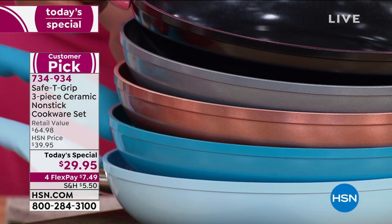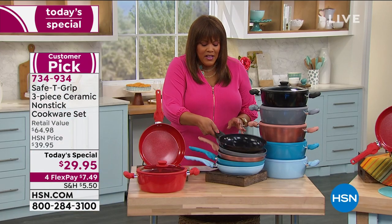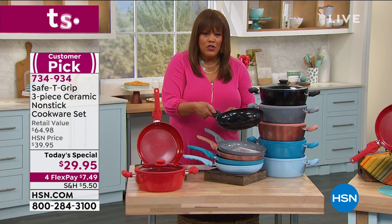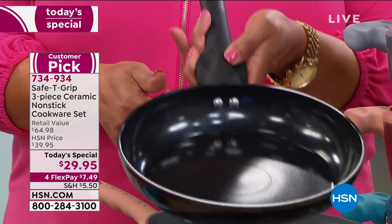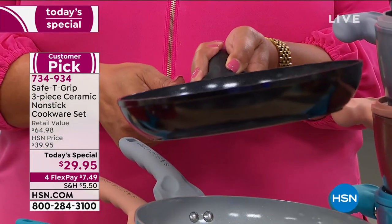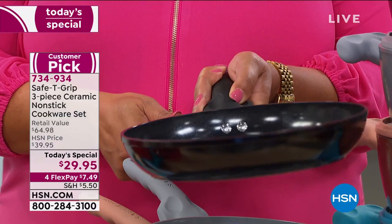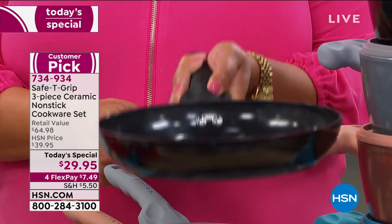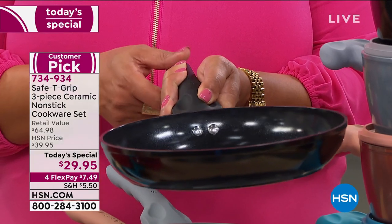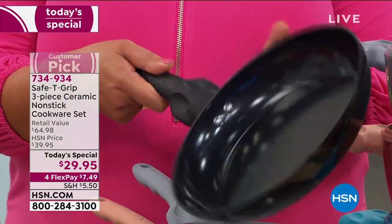When you pick this up it's sturdy — do you see how you can put your thumbprint in it? I don't care if you're right-handed or left-handed, it works. Everybody can cook; I don't care if you're 16 or 60, this is going to be lightweight and feel so sturdy and stable for you. That's why it's a big deal — when you pour anything out, it just glides out.